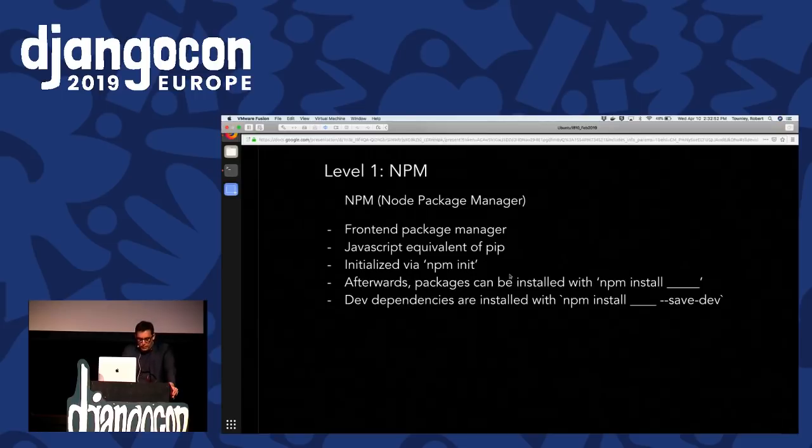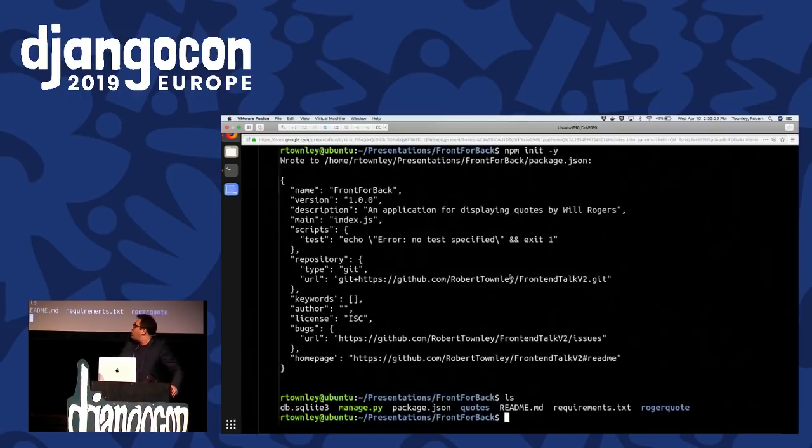I think this is an easier sell for a lot of Django developers. Even if your only front-end dependency is jQuery, having a package.json file in your project does a lot to give new contributors an understanding of what you'll be doing. To get started, you first have to have an up-to-date version of Node installed, then initialize it from the project directory with 'npm init'. Any commands you run to install libraries are contained within package.json and package-lock.json files. You don't have to run the equivalent of pip freeze, because dependencies are automatically saved to package.json as soon as you run the command.